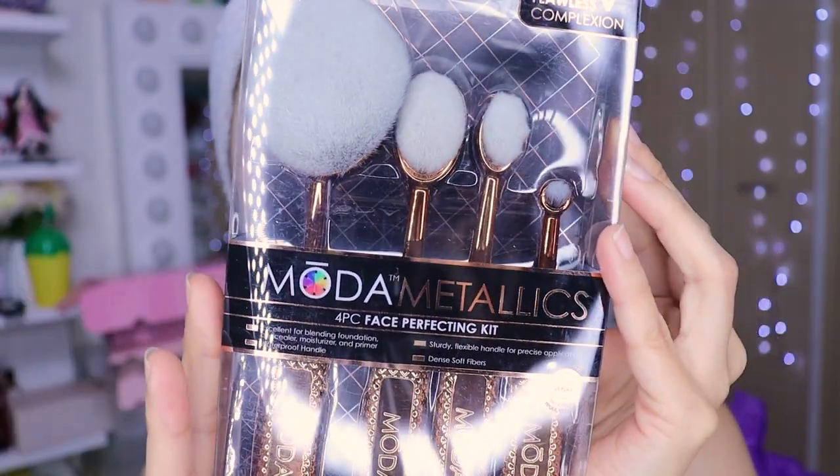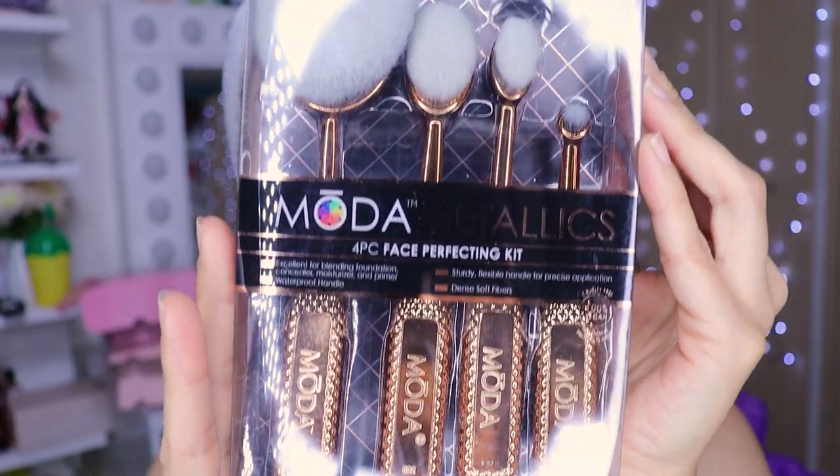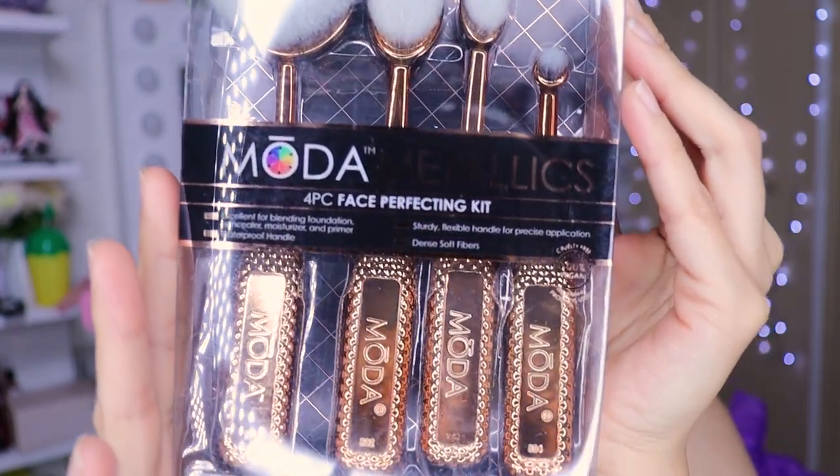Vamos a ver qué nos hacemos. Son en color muy bonito, la verdad, así metalizado. Esas son todas las brochitas. El link va a estar en la cajita de información por si alguna brochita a ustedes les ha gustado. Vamos a probarlas porque no sé si están suavecitas o están duritas, así que vamos a empezar.